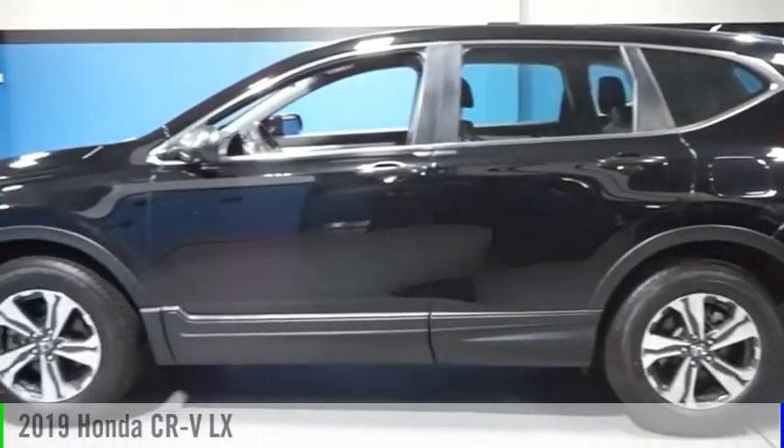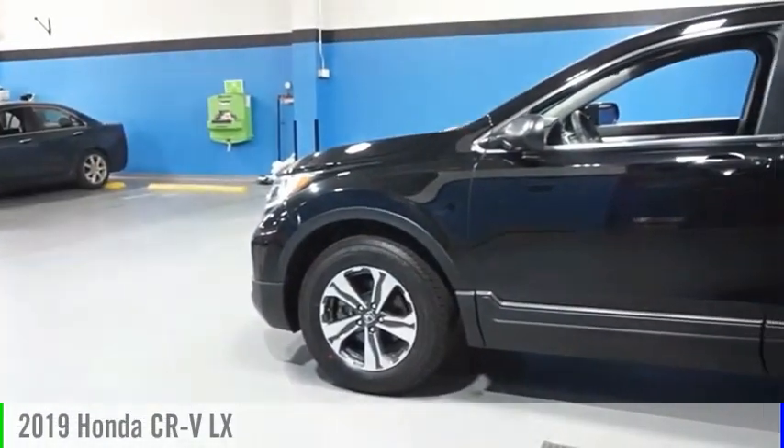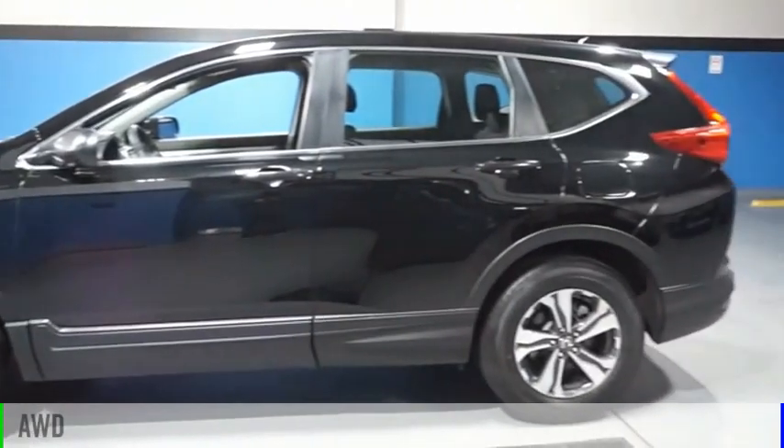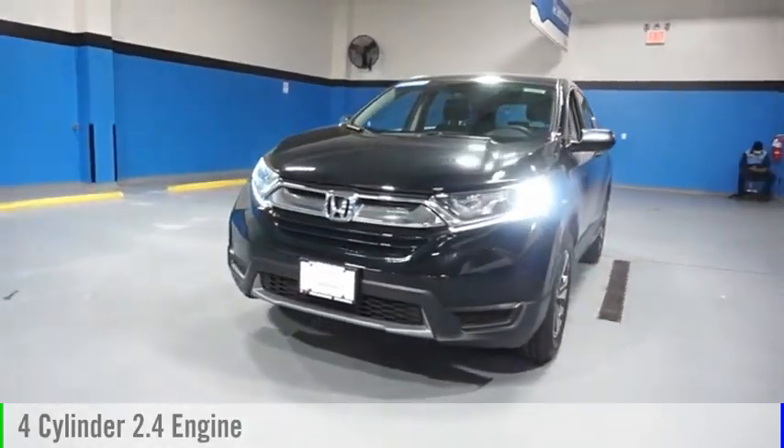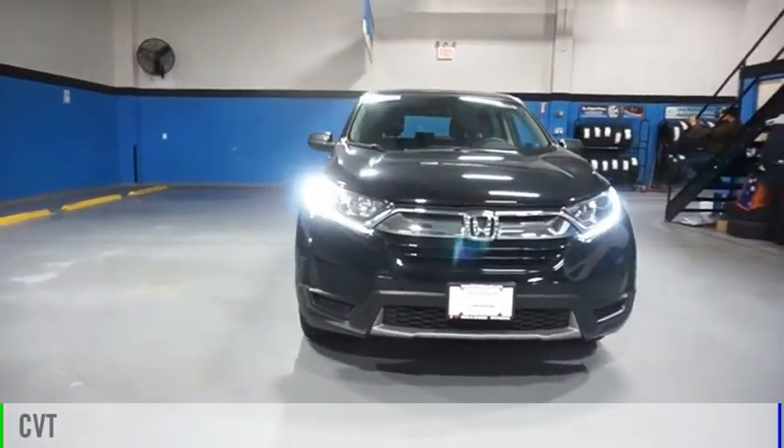Come test drive the 2019 CR-V. This vehicle is powered by an all-wheel drive, four-cylinder, 2.4-liter engine, and comes with a continuously variable transmission.